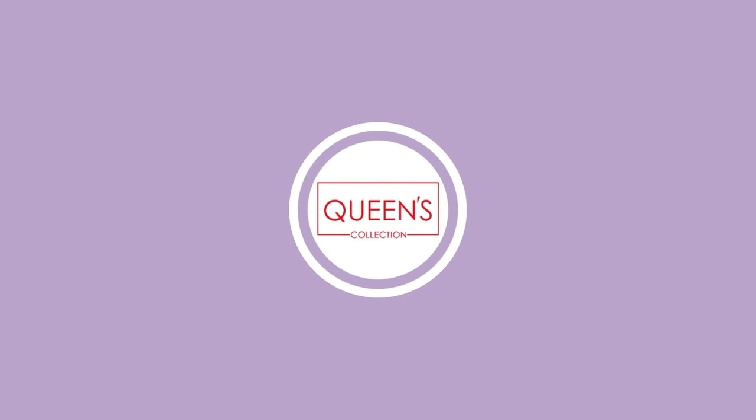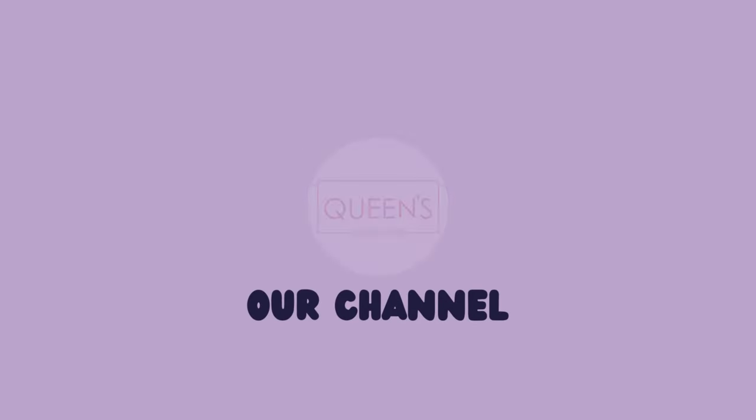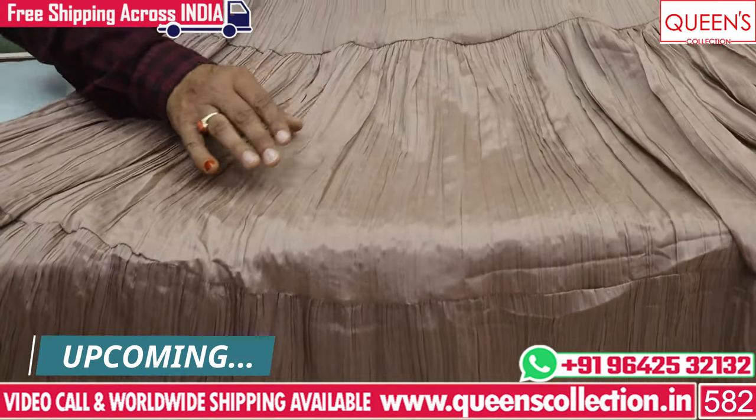Hi friends! Welcome to Queen's Collection, my fashion destination. Today I have got some fancy gowns. I have a special offer for Dashara special.